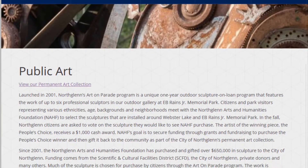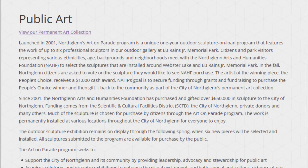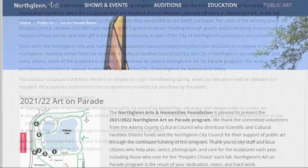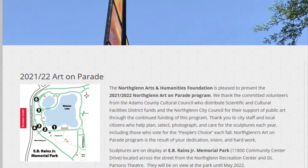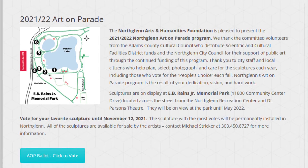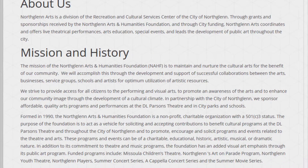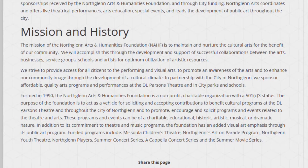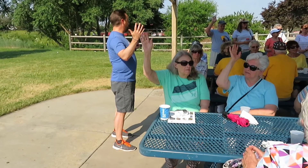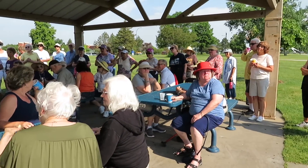Launched in 2001, North Glen's Art on Parade program is a unique one-year outdoor sculpture on loan program that features the work of up to six professional sculptors in our outdoor gallery at Evie Rains Jr. Memorial Park. Residents and park visitors representing various ethnicities, ages, backgrounds, and neighborhoods meet with the NAHF to select the sculptures installed around Webster Lake. Through the summer and fall, North Glen residents and park visitors are asked to vote on the sculpture they would like to see the NAHF purchase. The NAHF's goal is to secure funding through grants and fundraising to purchase the People's Choice winner and gift it back to the community as part of the City of North Glen's permanent art collection.